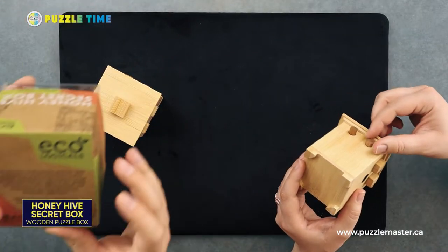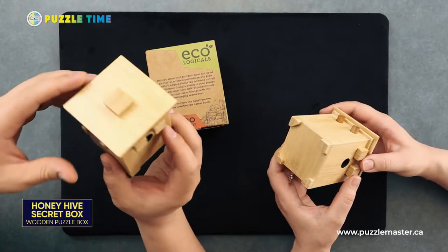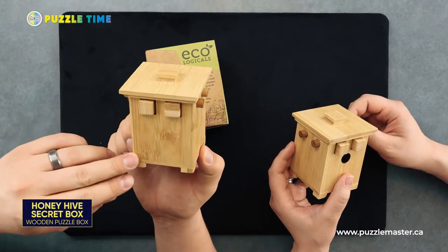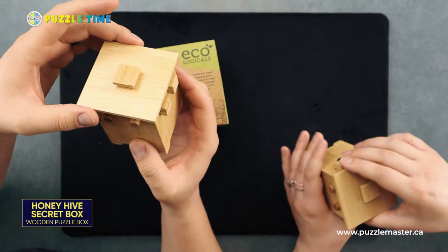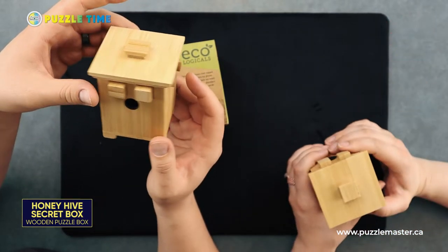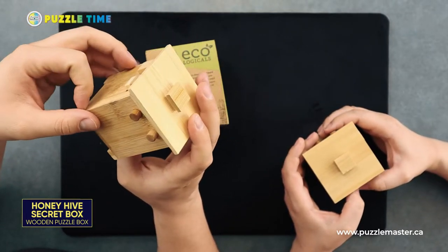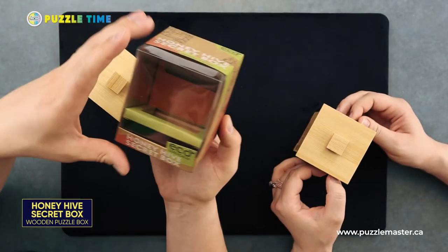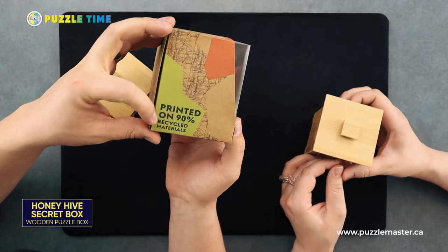Project Genius is a really nice one. This is a bamboo secret puzzle box made out of bamboo — they make some other bamboo puzzles too. This is supposed to be made after a beekeeper's hive, supporting the bees and ecological things. Bamboo is obviously a pretty ecological product, as opposed to plastics and some of the 3D printed stuff. They call their line 'Ecologicals' — printed on 90% recycled material, which is cool.